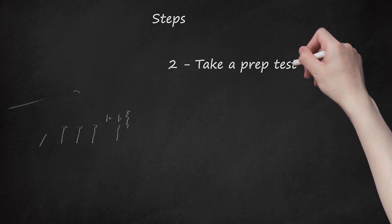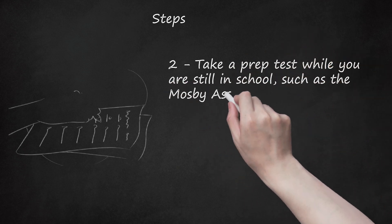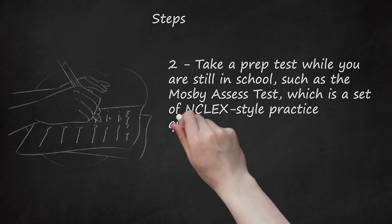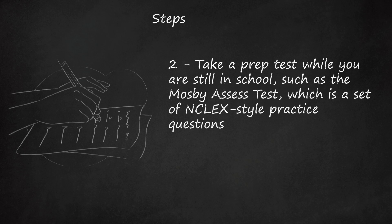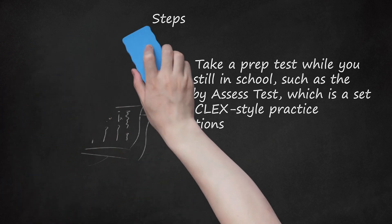Step 2: Take a prep test while you are still in school, such as the MOSB assess test, which is a set of NCLEX-style practice questions. These pre-tests can really show both your weak and your strong points and give you a point to focus studying from. Also, doing it while you're still in school allows you to get help from your teachers while they are still easily accessible.